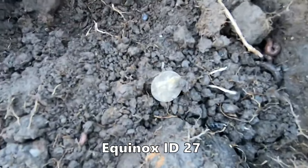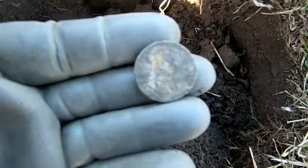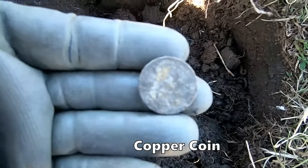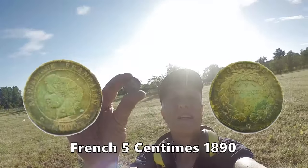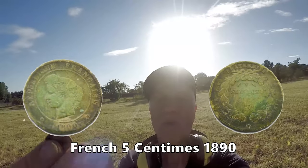We've got a foreign silver - not sure where it is from, but it's silver. Got to clean it all up to see where it's from, but it's foreign. I think we've got a foreign silver coin - not quite sure where it's from, but once I clean it up we'll know.